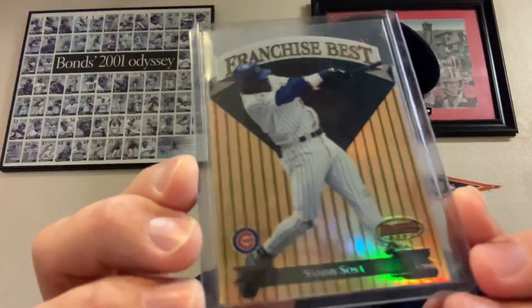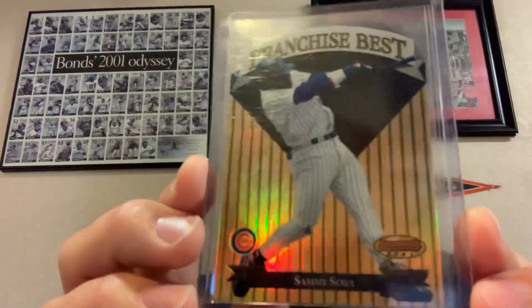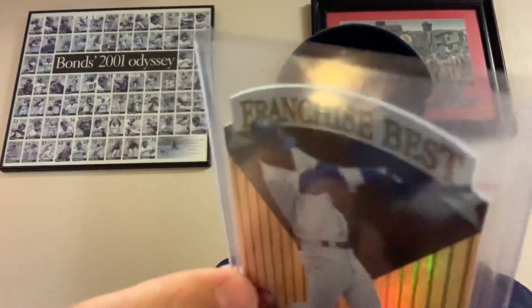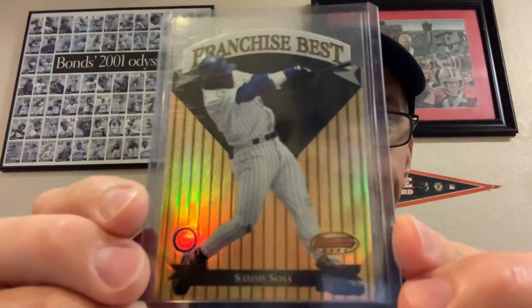Then here's a classic from 1999 Bowman's Best — this is Sammy Sosa Franchise Best. This is the regular refractor; there are like three versions of this card and this is the middle one in the rainbow. That's a cool card there.